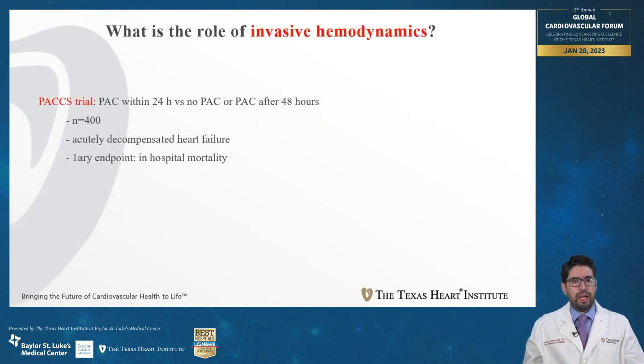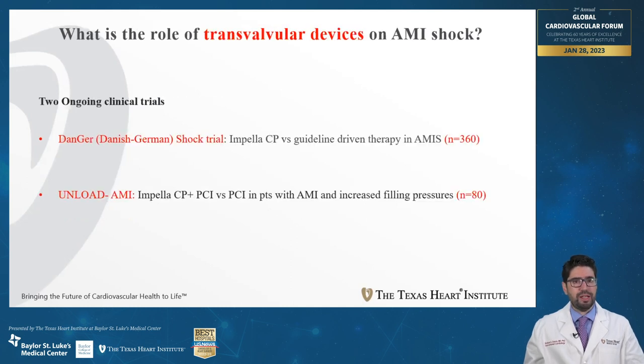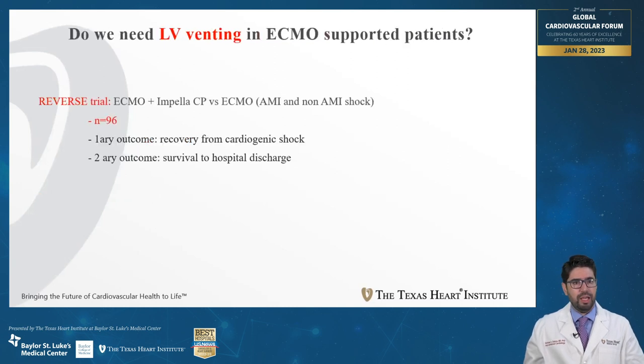In the future, many trials are coming to answer those questions. The PACCS trial will evaluate the use of Swan catheter early, within 24 hours, versus later after 48 hours, with primary endpoint of in-hospital mortality. Three trials currently enrolling will evaluate the role of ECMO in patients with acute MI shock. The DANGER trial is evaluating the role of transvalvular devices in AMI shock, and the REVERSE trial will evaluate the role of LV venting in patients with cardiogenic shock requiring ECMO support.